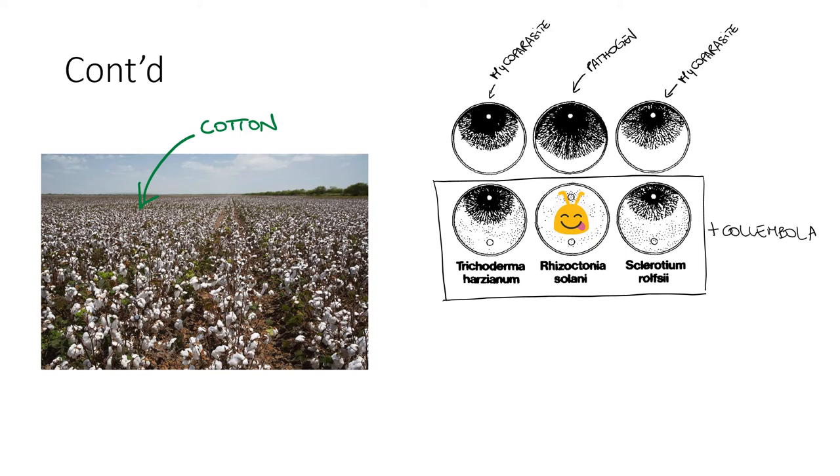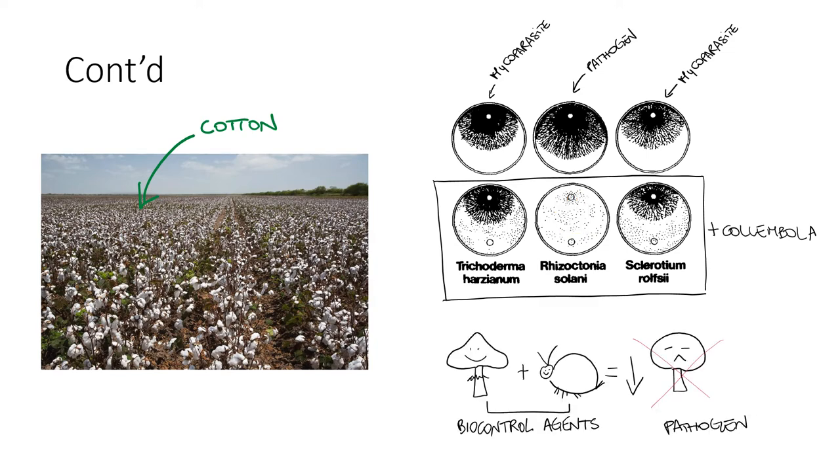In fact, as you can see from this image, when colambolans were given three different species of fungi, they consumed the entire pathogenic colony and grazed just a little on the biocontrol agents. All these studies agreed that combining biocontrol agents such as colambolans and mycoparasites — which in this case are fungi that parasitize other fungi — or even just by using colambolans alone, the pathogenic infection on cotton roots decreased significantly.